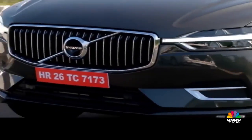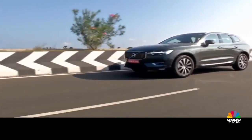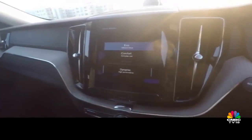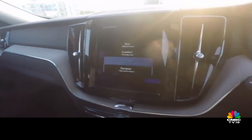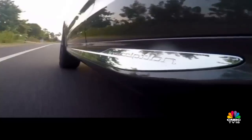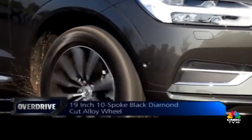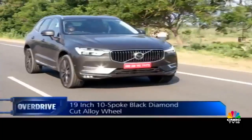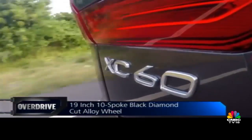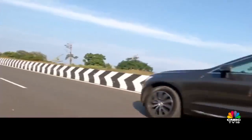At launch, the XC60 will also ship with air suspension on all four corners, enabling the car to alter damping and ride height as needed. Our test car let us choose between Eco, Comfort, Off-Road and Dynamic modes to alter the nature of the suspension and the drivetrain. Surprisingly, the individual mode to set the suspension or drivetrain parameters separately wasn't available. That said, the presets work just fine. The XC60 is an easy driver when you want it to be, and seems like it will deliver equally well when pushed hard.